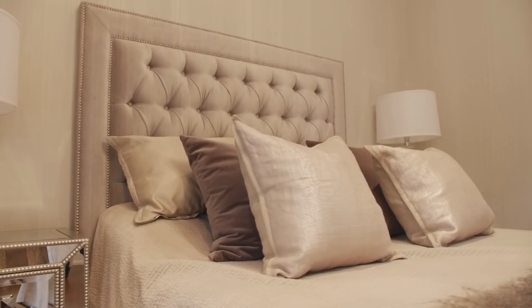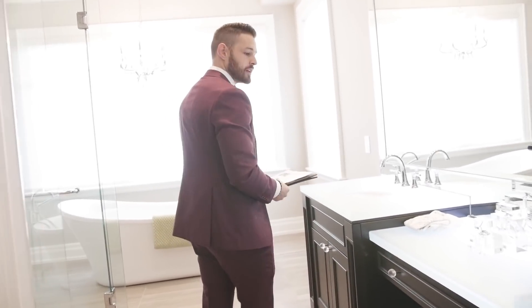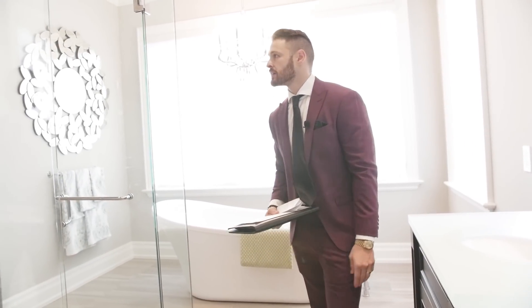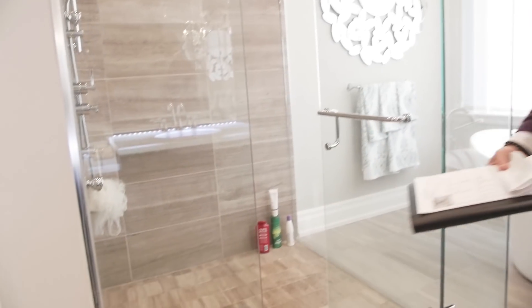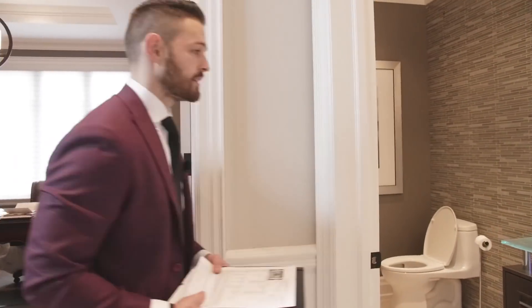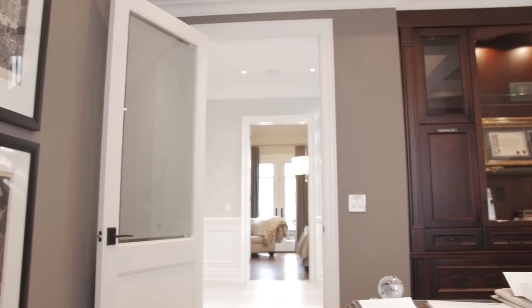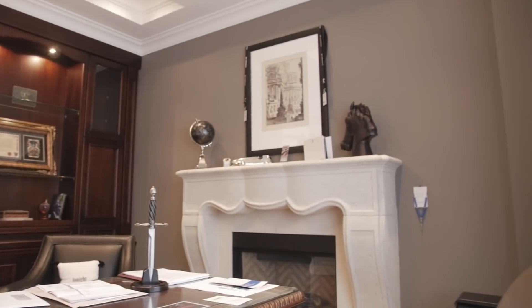Beautiful master suite with a walk-in closet — absolutely gorgeous with very beautiful features and details. And the master en suite has polished glass, a stand-up shower, a freestanding tub — absolutely gorgeous. This house definitely checks off every buyer's wish list. You also have a walk-out to the backyard, which is pretty impressive, just in case you want to go outside and relax. There's also a powder room and an office here with gorgeous coffered ceilings, more built-ins, speakers, and a fireplace.